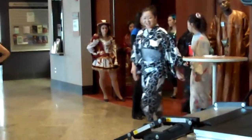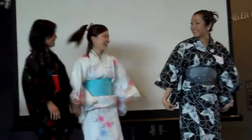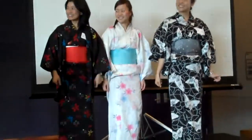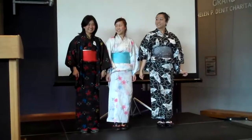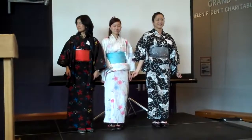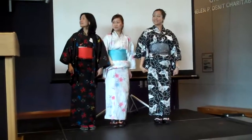From Japan, please welcome Mayumi, Takako, Naomi, and Mayumi. They are wearing traditional kimono. The kimono is typically worn after baths, for fireworks, and summer festivals. The left side of the kimono must be worn over the right side. Thank you, girls.